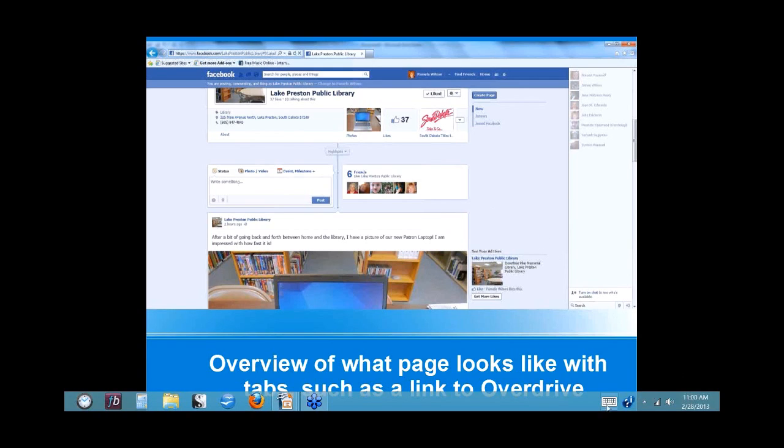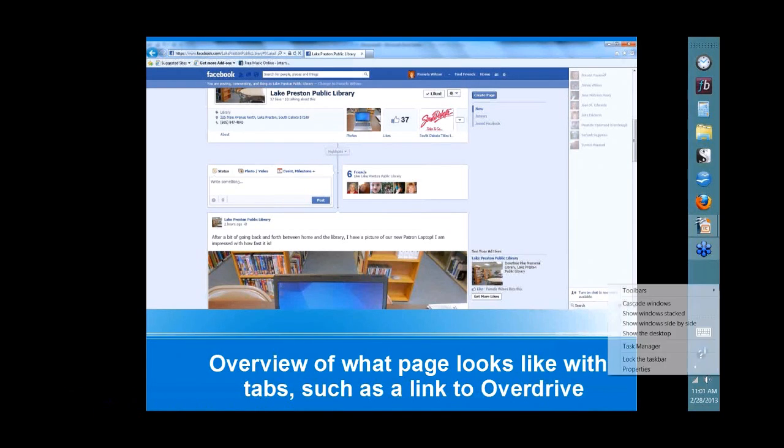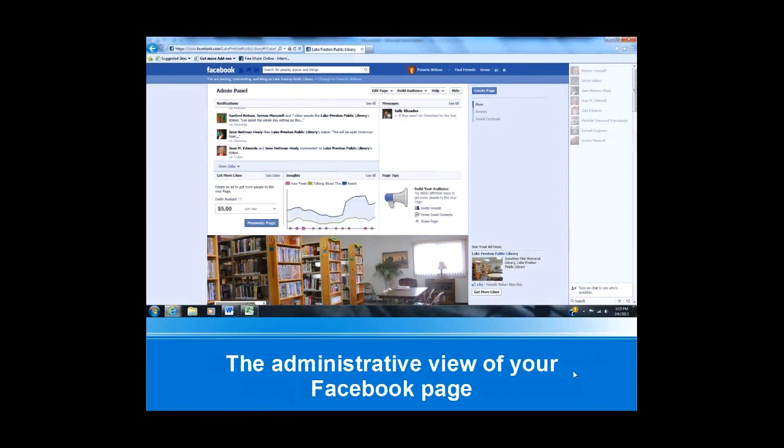My name is Pam, and I thought this was a really good talk for us because our population in Lake Preston is 599, so we are pretty small. It is important to be up with the times with technology so people will see that we aren't dinosaurs. One of the best ways to do that is to have a Facebook page where you can share with your patrons what you have coming into your library.